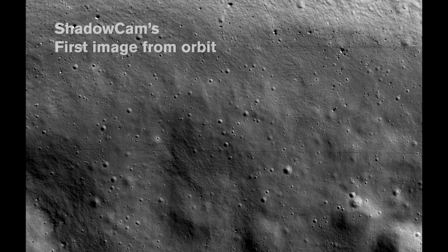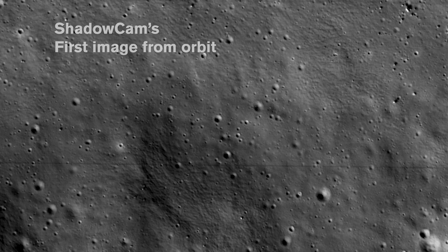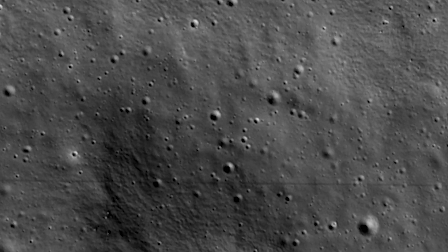We got the first image down and it was beautiful. It was in focus, exposure was exactly within a few percent of what we had anticipated it to be. We'll do the science over the next six months to a year, but it works — and that's always incredibly stressful on any of these missions.